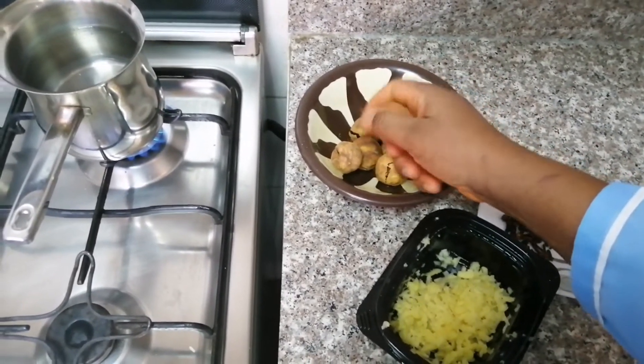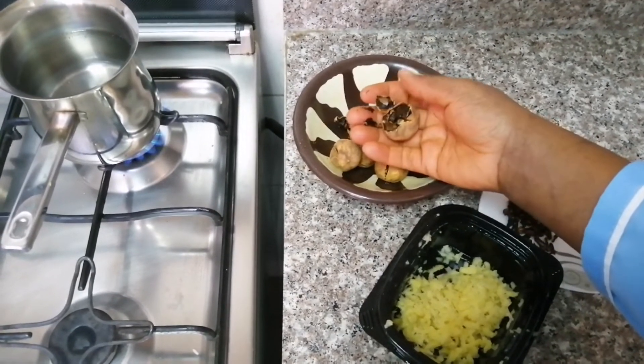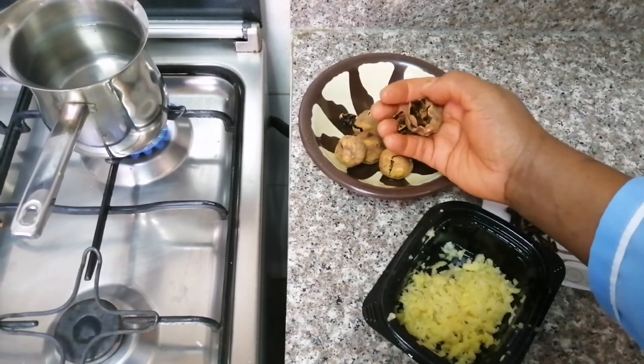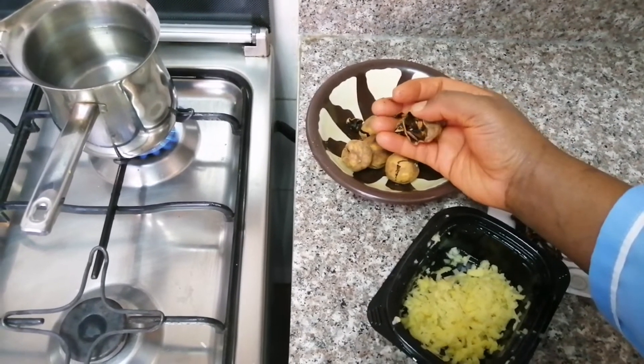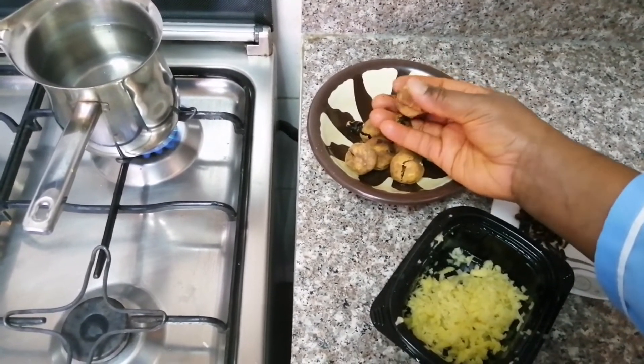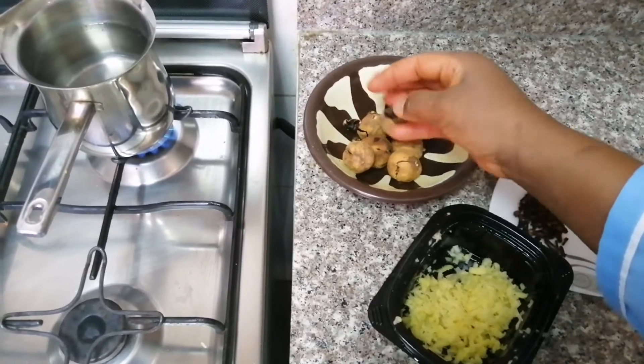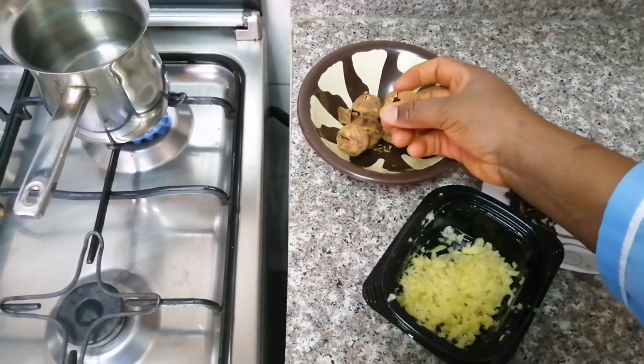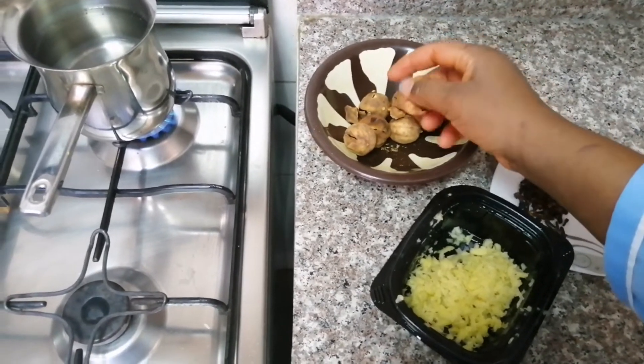So guys, for us to have that amazing tea, the first natural ingredient I'm going to use is my dry lemon. Dry lemon is lemon that has lost its water content but all its minerals, vitamins, and weight loss properties are still intact. I made a video on how you can make your dry lemon and I'm going to leave the link down in the description box.